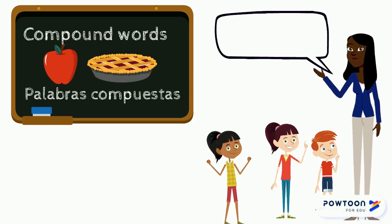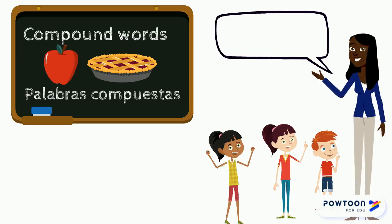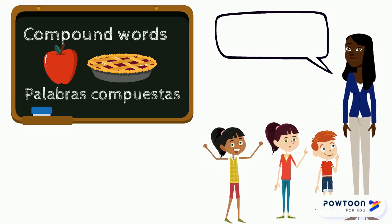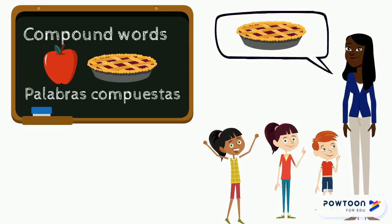Compound words is when two words come together to make a new one. Like now: apple, pie — it makes apple pie. Palabras compuestas es cuando dos palabras se unen y hacen una, como el pie de manzana.